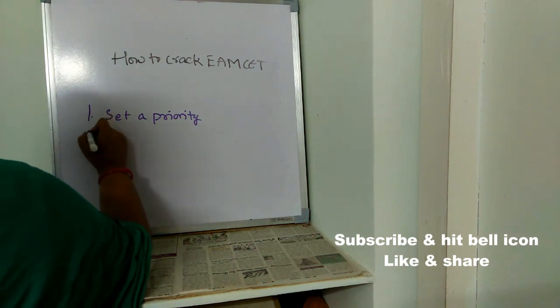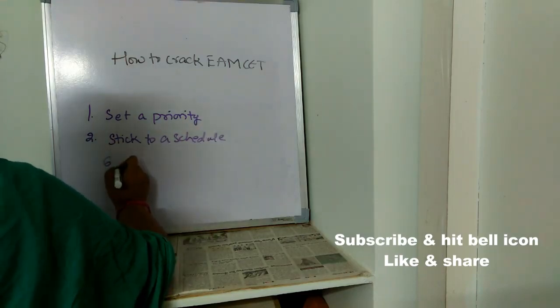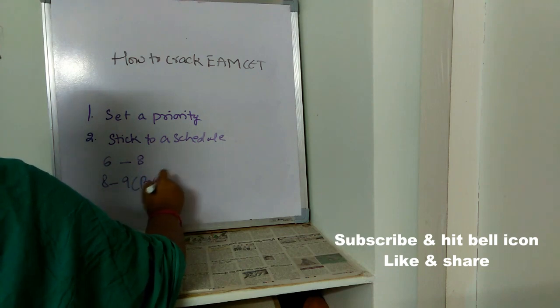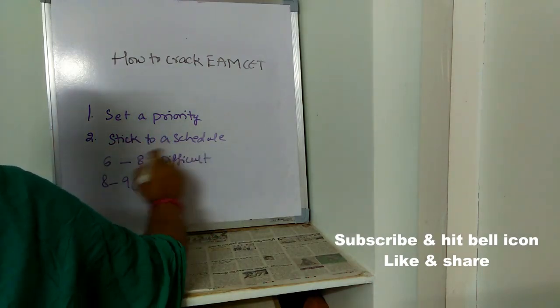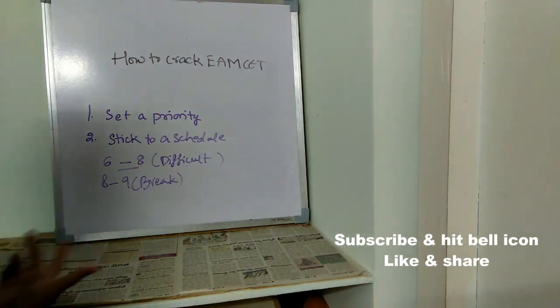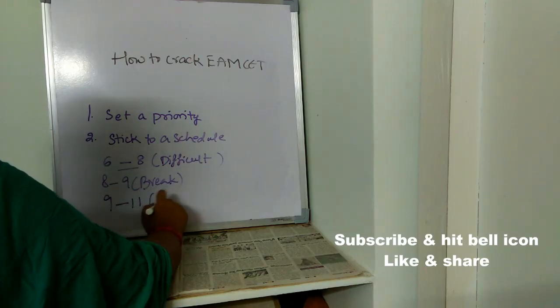The next important tip is: make a schedule. Wake up at 6 o'clock and start studying from 6 to 8. From 8 to 9, take a break and freshen up. From 6 to 8 in the morning, make sure you read difficult topics, because at this time whatever you read you will remember for a long time. Concentrate on topics which you are unable to remember. After break, resume back to your studies from 9 to 11.